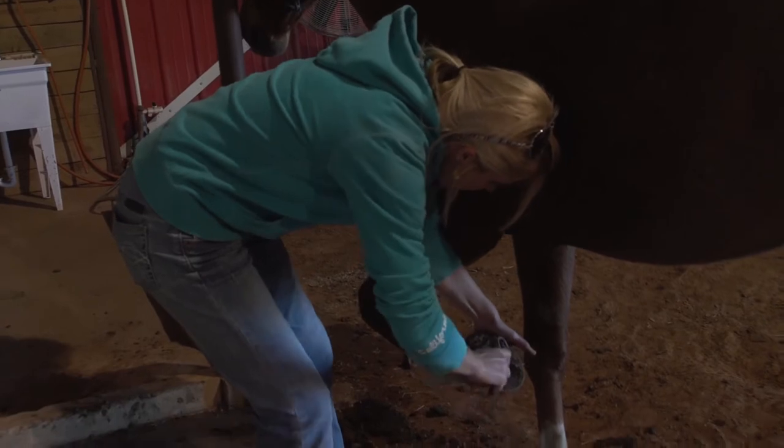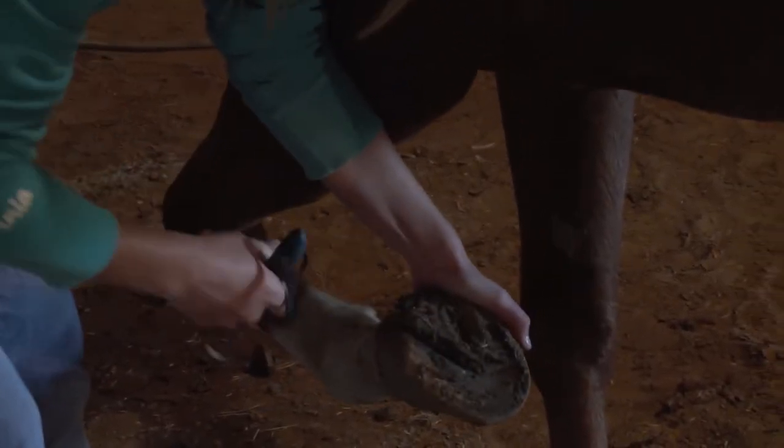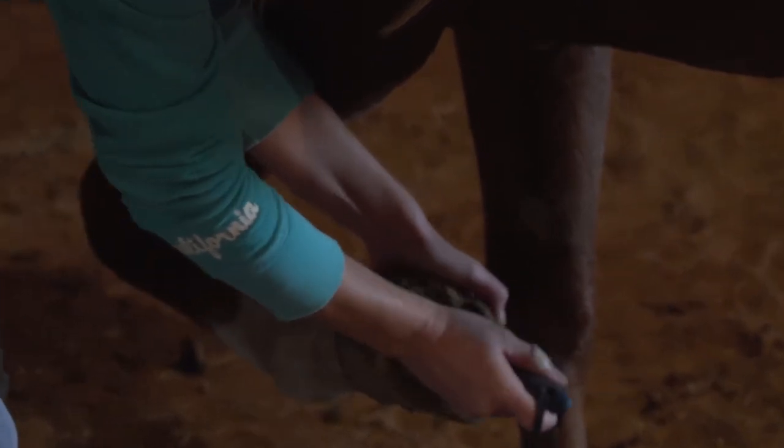I practice with my more seasoned horses two or three times a week. I should practice more than that. With a ranch I usually don't have that much time, but with a younger horse they need consistent time in the saddle every single day.